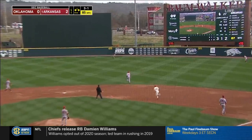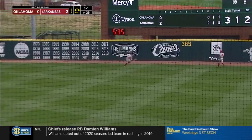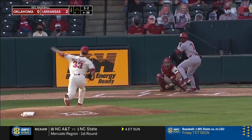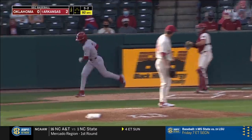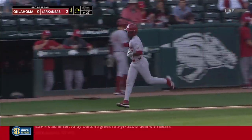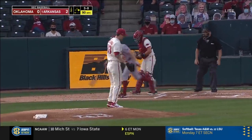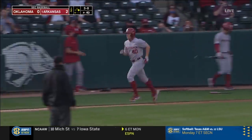That ball is hammered to right center field, and the center fielder Tredaway goes over and makes the catch. Wicklander walks Pettis, so OU's got one on — and now back-to-back walks for Wicklander.